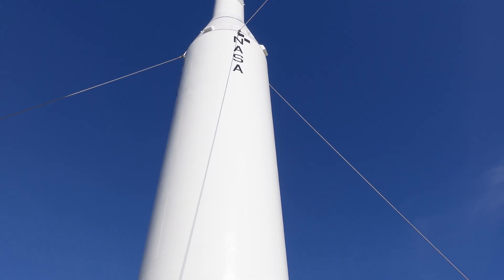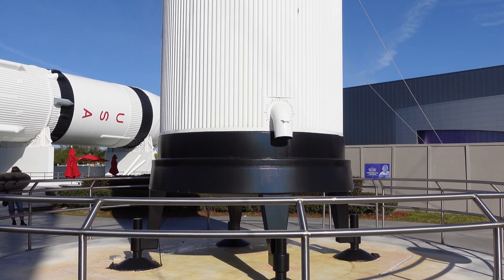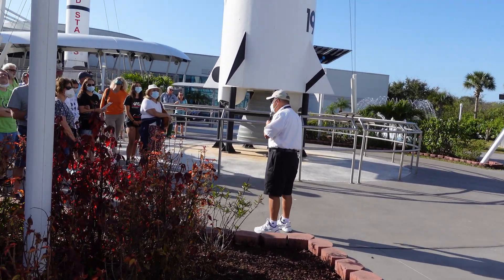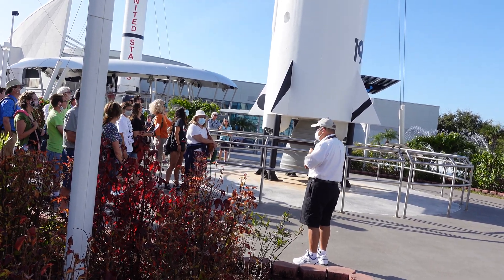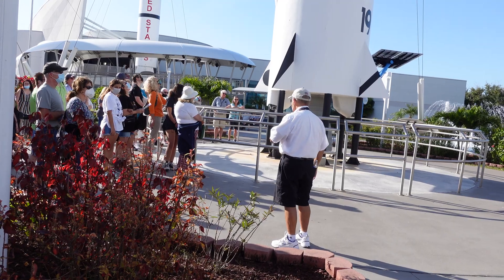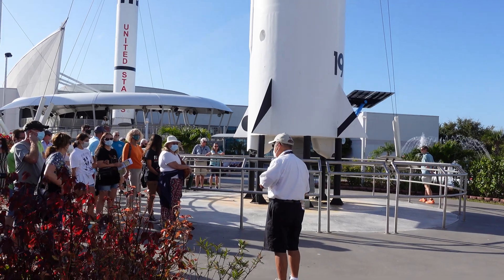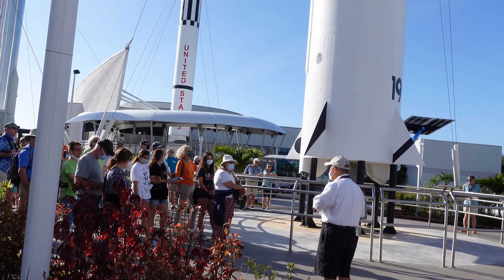Pioneer 4 was designed to fly by the moon and take pictures, but we missed it by about 37,000 miles — we were still learning. Another early rocket was the Thor Delta, which looks like a big Q-tip at the top. Thor Delta was instrumental in launching our earliest communication satellites — the first was a big silver Mylar balloon called Echo. One of the most famous was called Telstar, so popular that a British rock group wrote a song named after it.